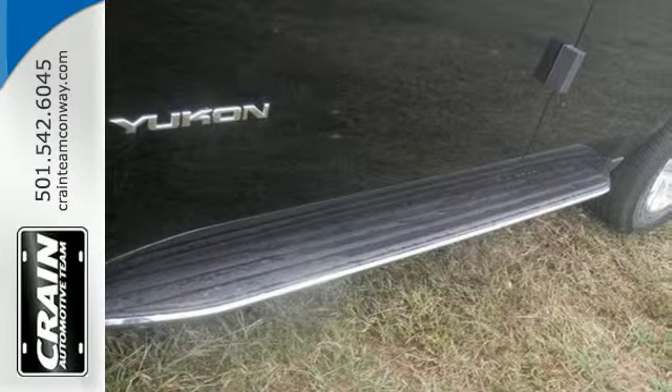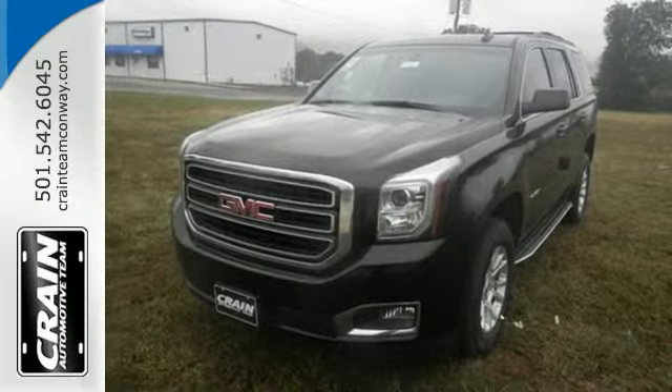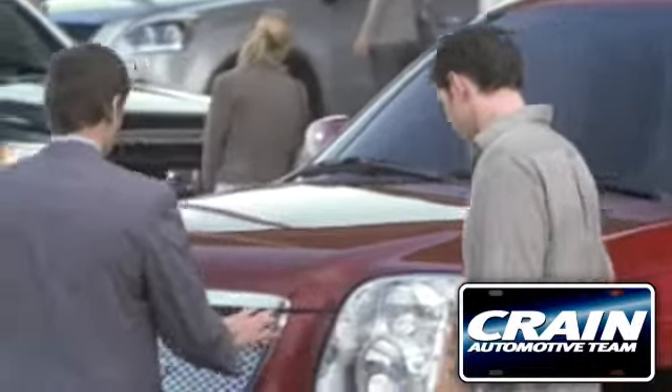The best ability for your next vehicle is capability. Come get in this Yukon. Visit us anytime at craneteam.com.